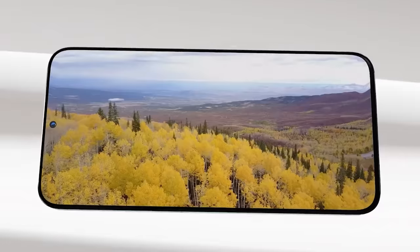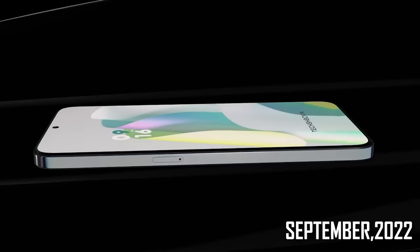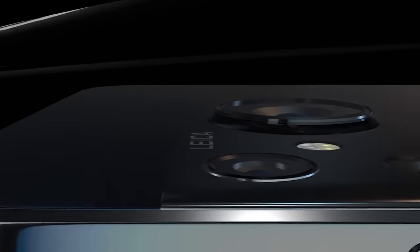Next up is the Nokia X200, a prototype phone with a 6.7-inch display, 120Hz refresh rate, and a MediaTek Helio G88 processor. This phone is very likely to launch in India in September. It is futuristic for its price and budget category.